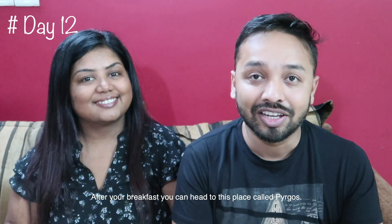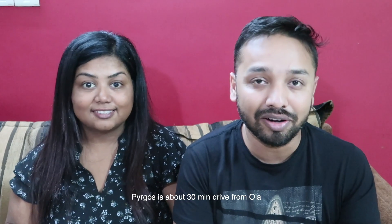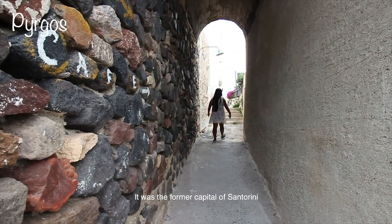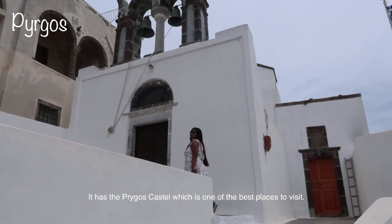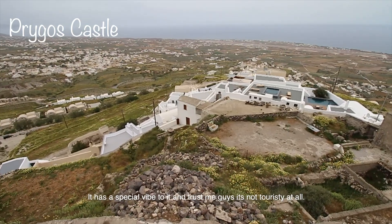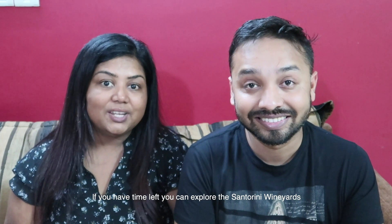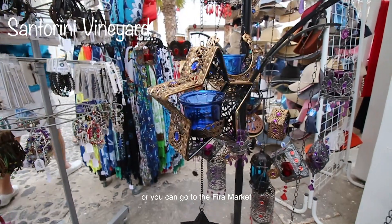Day 12: After breakfast, head to Pyrgos, about a 30-40 minute drive from Oia. It was essentially the former capital of Santorini and has the Pyrgos Castle, one of the best places to visit. It has a special vibe and it's not touristy at all. If you have time left in the day, explore the Santorini vineyards and the Fira market.